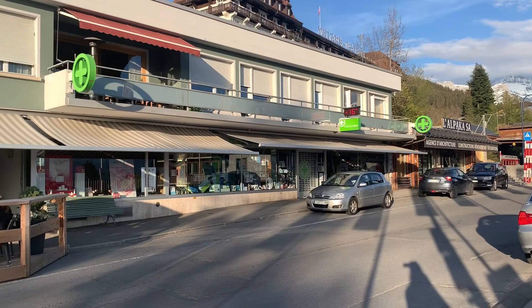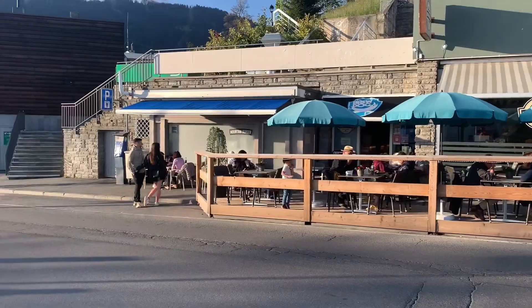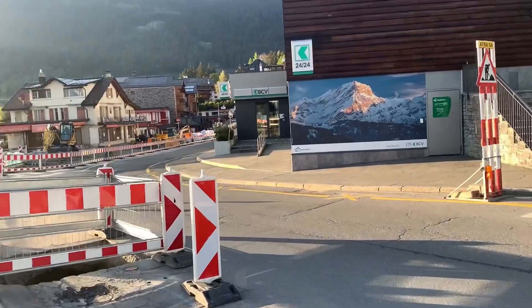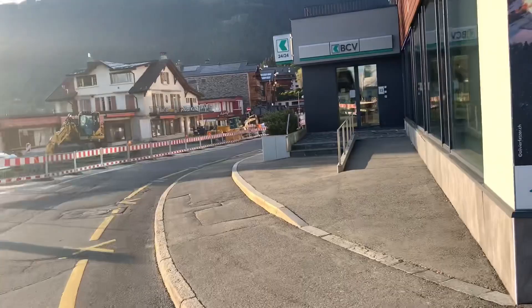We have been very lucky with the weather today, so we were happy to come here. If you like burgers, here you have a restaurant called The Mountain Burger. We're going to continue to go down. Unfortunately, there are lots of works here, but nonetheless we're going to continue and film as much as we can, since this is a very cute ski resort.